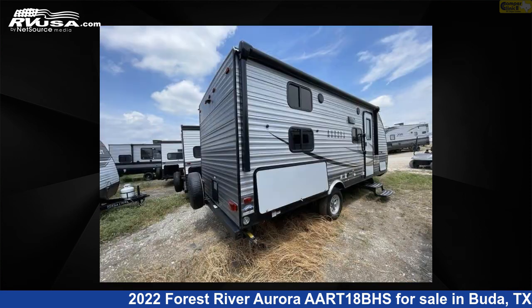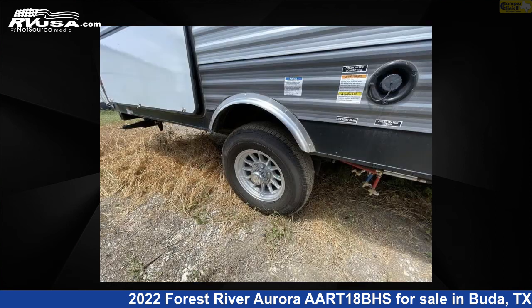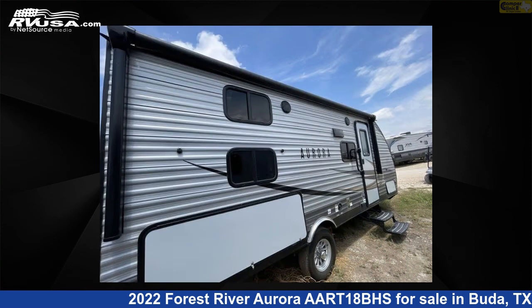The floor plan layout of this travel trailer features a bunkhouse, Murphy bed, and U-shaped dinette. For more information and pricing on this unit, and to see all units available for sale by Camper Clinic 2, visit rvusa.com.